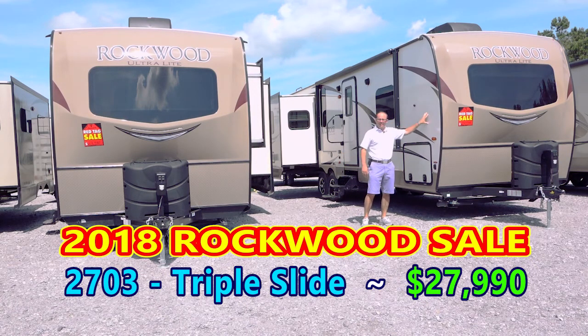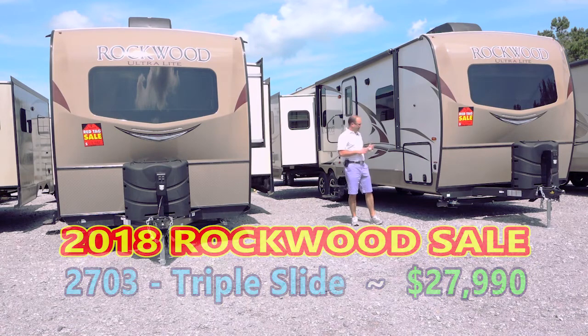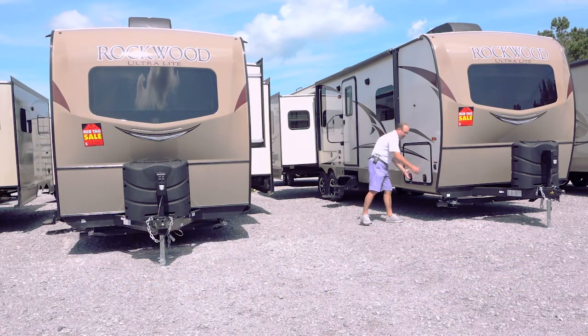This trailer weighs less than 7,000 pounds, has three slide-outs, and is fully equipped with two air conditioners and big storage up here in the front.